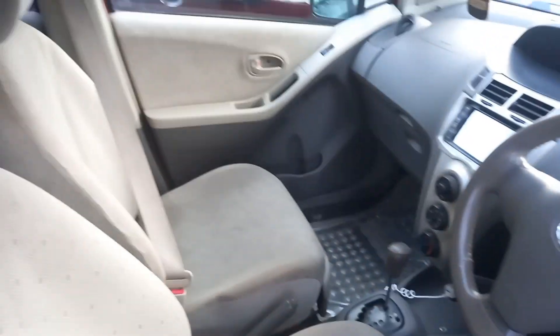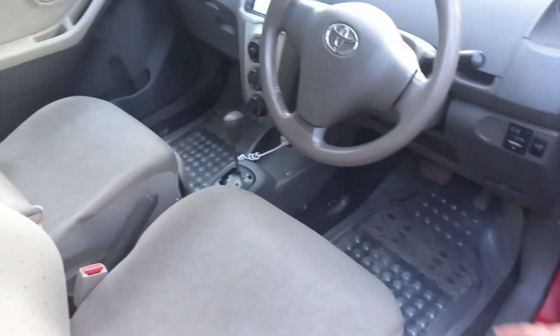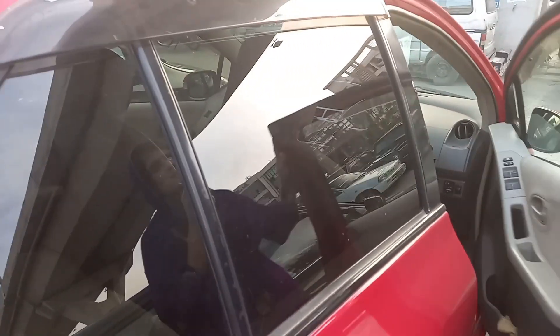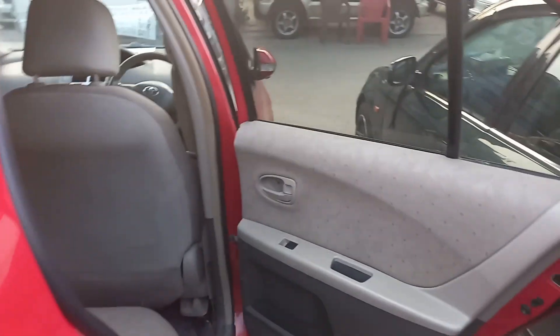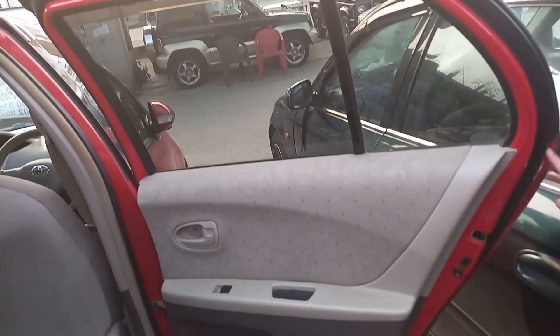The seat is a fabric seat, which is in good condition. The front seat is in very good condition. If we look at the back door and back seat, I will show you the condition. The back door sides are not repaired and are in general condition.